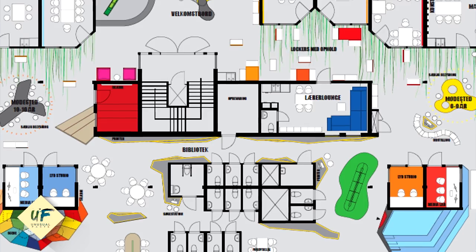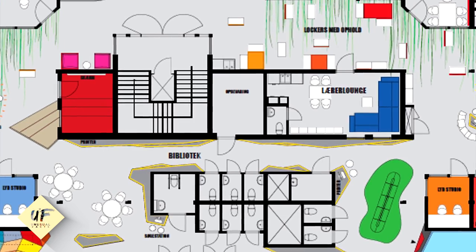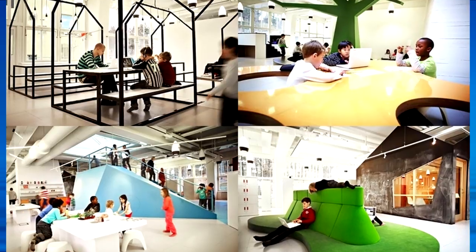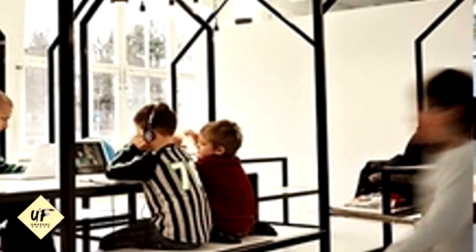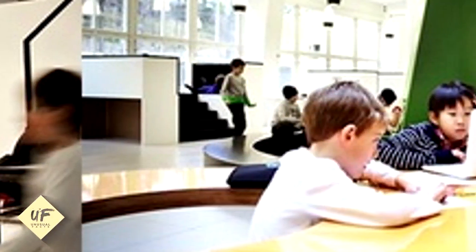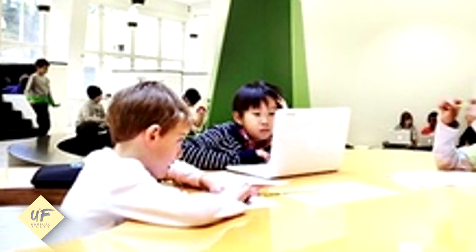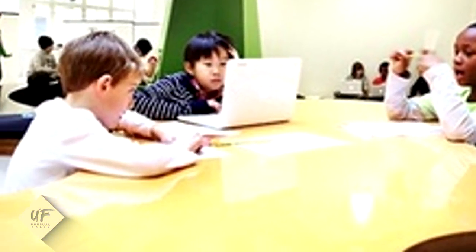Vittra puts a high priority on developing new methods for teaching and interaction as a basis for educational development. When the new Vittra school was established in Stockholm, Roseanne Bosch created the school's interior design including space distribution and distinctive custom-designed furnishings. The interior design revolves around Vittra's educational principles and serves as an educational tool for development throughout everyday activities.